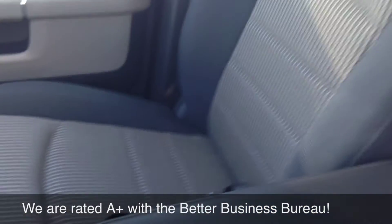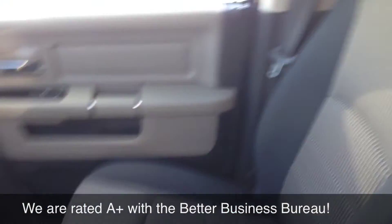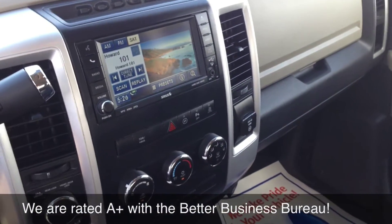Overall, this truck basically is like brand new. You're going to save huge. This is an amazing piece of machinery.